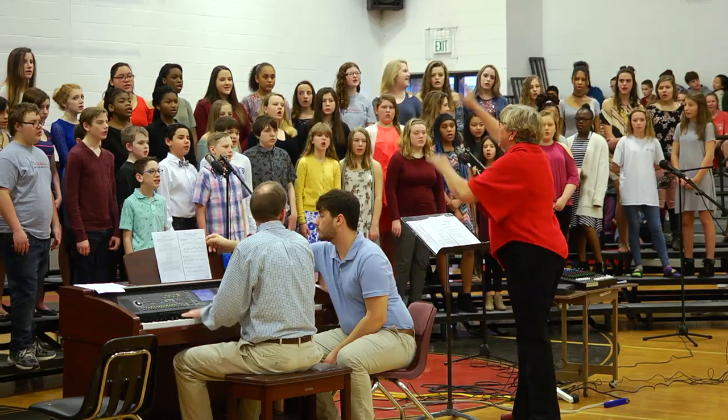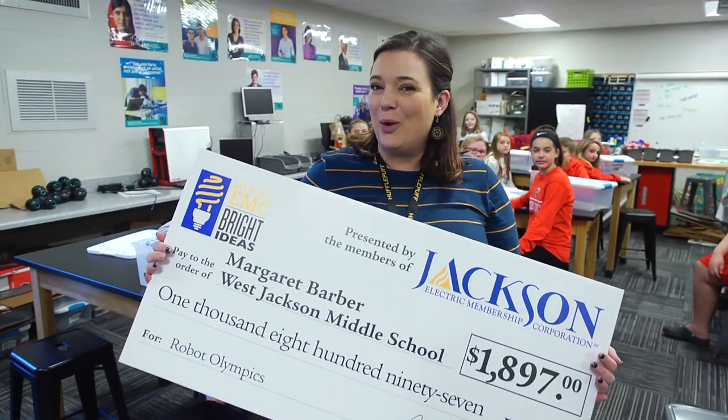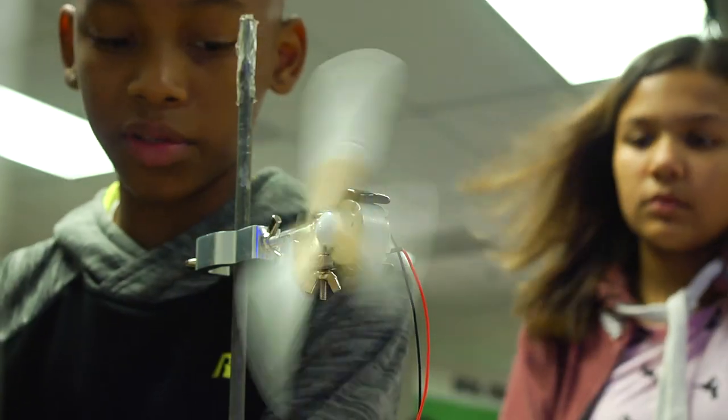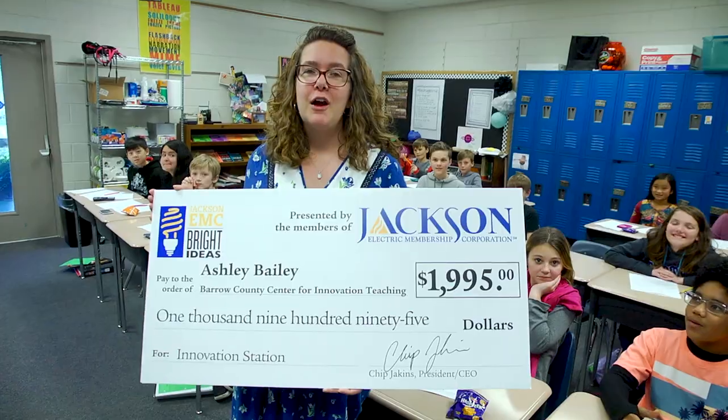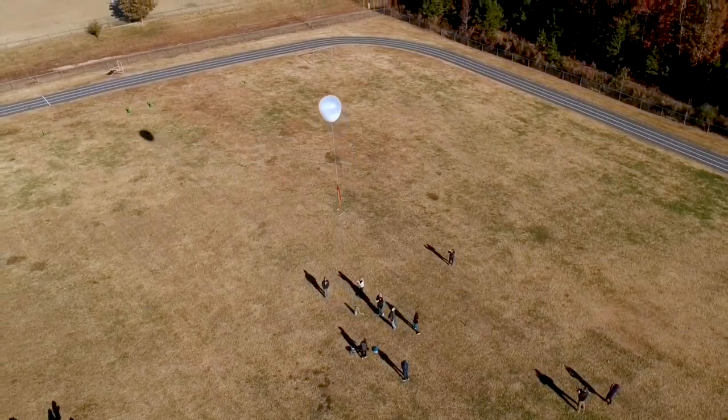Supporting a variety of innovative projects in the classroom. 'I'm planning on doing a robot Olympics.' Through the Bright Ideas Grant, we were able to purchase some wind turbine kits. 'We're going to buy 3D printers for our innovation station.' For a long time I've wanted to do something real big with kids, which is launch a weather balloon, and thanks to Jackson EMC, we're able to do so.